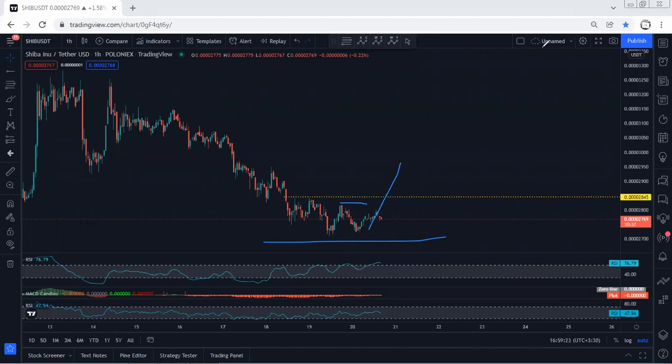I don't see any good trade setup at this point. In this case, we just follow the chart — if I see any update I will share. Thanks.